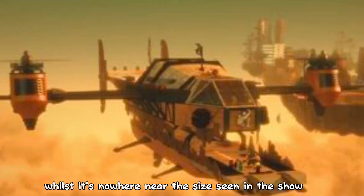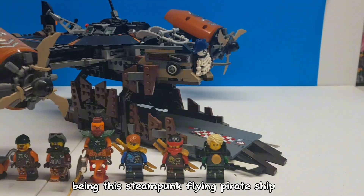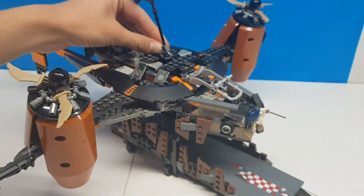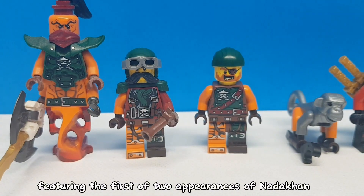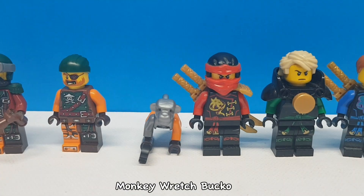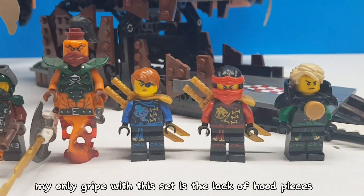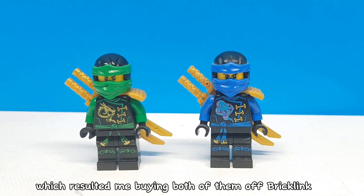Whilst it's nowhere near the size seen in the show, the set is still really big and cool — a steampunk flying pirate ship. I remember back in 2016 thinking it was so cool how it uses these cement mixer barrel pieces as thrusters. The minifigure selection is also really good, featuring the first of two appearances of Nattercan, as well as Flintlock, Monkey Wretch, Bucko, Kai, Lloyd with a weird non-canon jetpack, and Jay with an exclusive face. My only gripe is the lack of hood pieces for Jay and Lloyd, which resulted in me buying both of them off Bricklink.